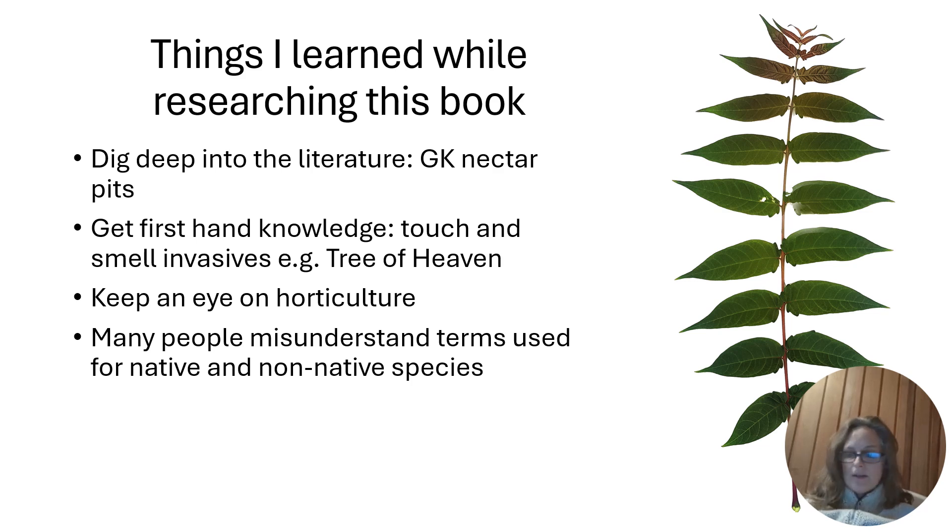Finally, I really learned that many people misunderstand the terms native and non-native species, and this is something we can gently help all of our friends and family with all the time, because it is really important to understand the difference and what that means.